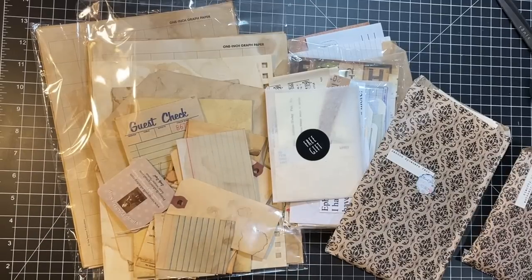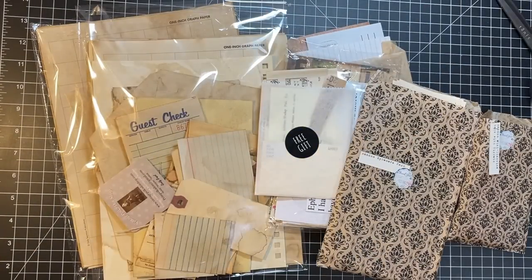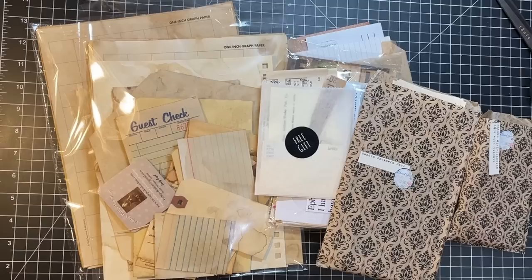Hi everyone, it's Gail and it's Forgotten Friends Friday. We're going to dive into some Forgotten Friends and I'll tell you what we're up to in just a second. Let's say hi and hugs first to Sue, Michelle, Rita and Mickey. Thank you so much for watching and your kind comments.